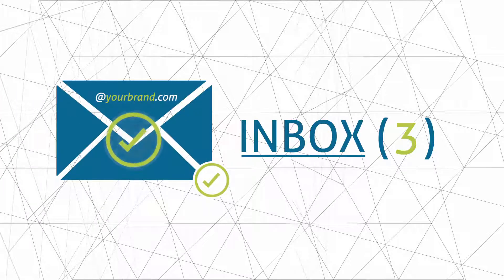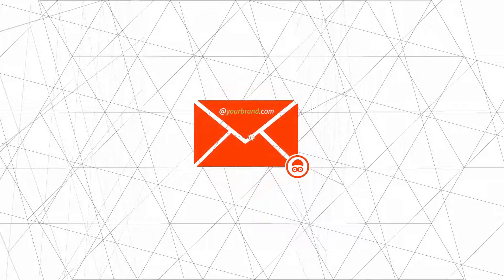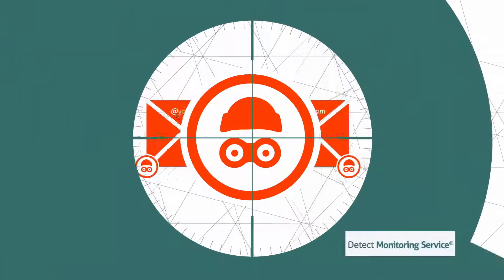DMARC Compass seamlessly integrates with our Detect Monitoring Service Fraud Intelligence solution, using DMARC reporting data to go beyond email authentication, identify threat actors, and take down any sites spreading attacks.